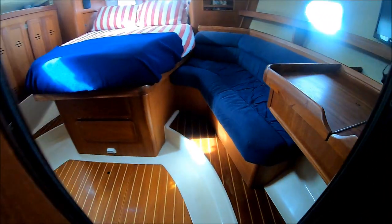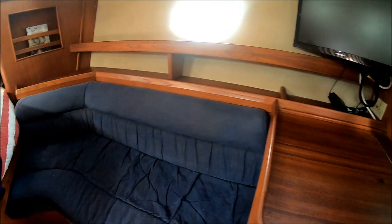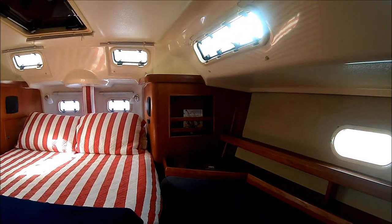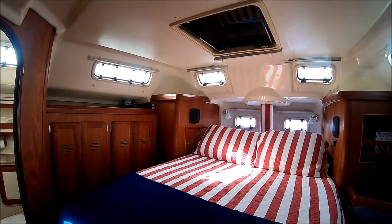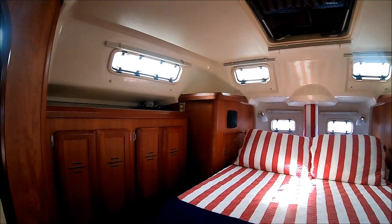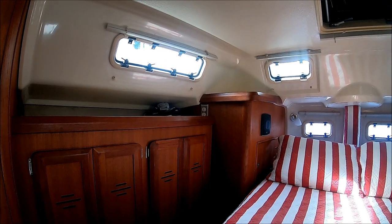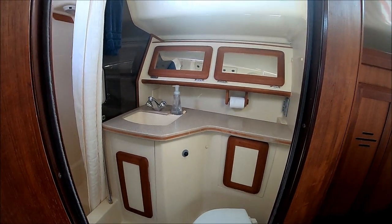Heading to the master suite, we've got our privacy door. We've got another vanity slash desk right there with a nice little seating area and storage underneath. Lots of headroom, and at least nine hatches and port lights right here. We've got a double-wide island bed with storage underneath, and hanging lockers off to one side. If you notice, we've got nice teak appointments. Fear Not is neat, clean, and odor free — very well cared for and ready for the next owner.